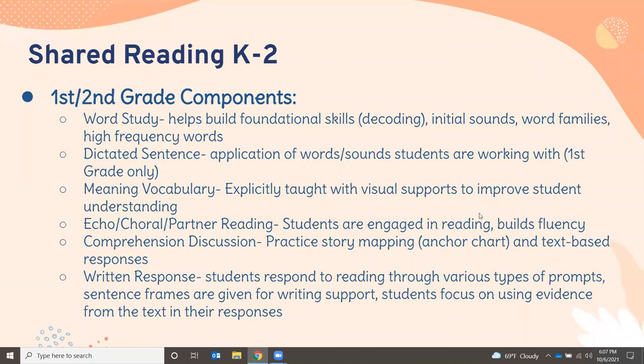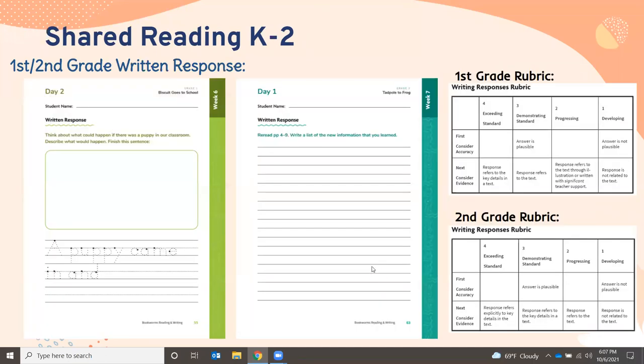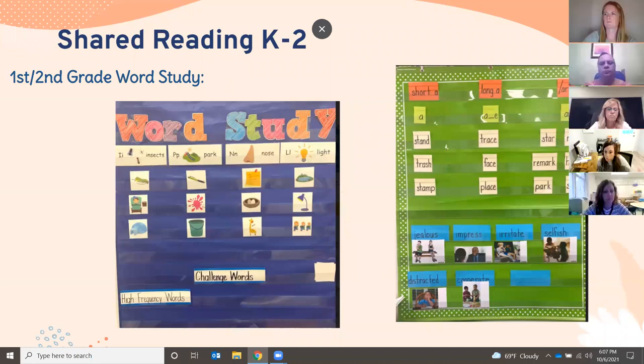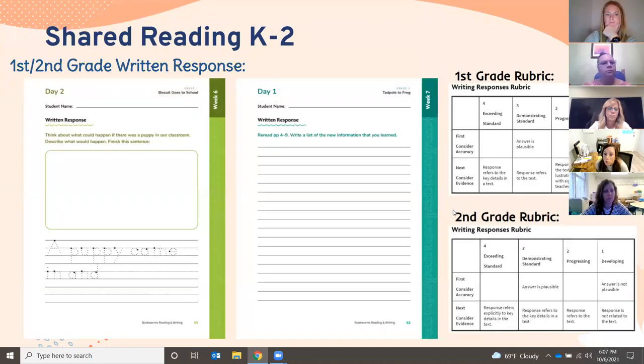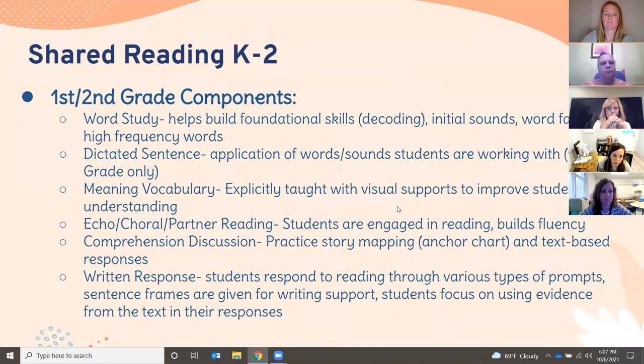That's what word study looks like. In first grade we start with initial sounds and picture sorts, and moving into second grade it gets more intense — short vowels, long vowels, and R-controlled vowels. The next portion of the shared reading lesson is the oral reading of the books. We use lots of series like Biscuit, Danny and the Dinosaur, and Henry and Mudge. The kids get their own copy of the book and engage in different types of reading.